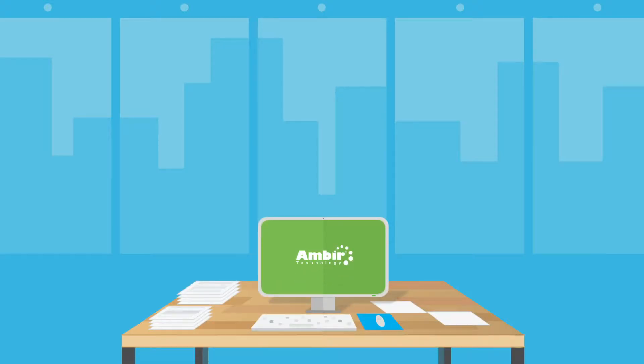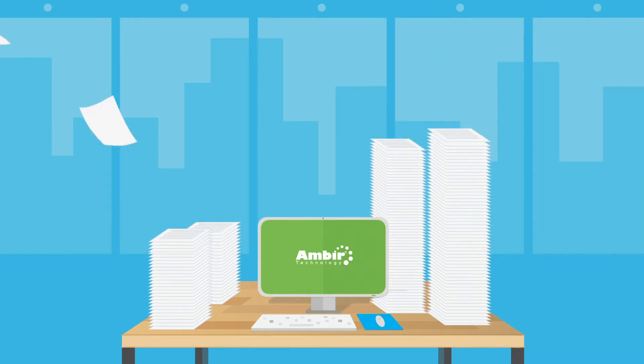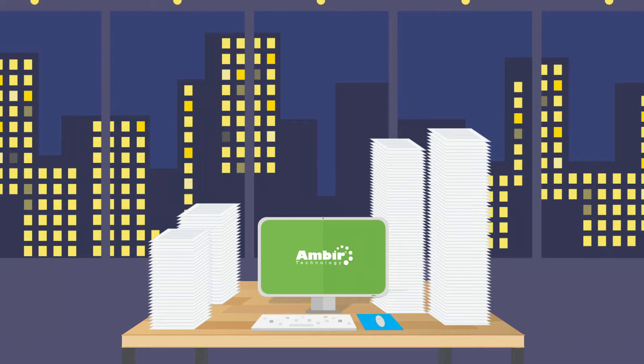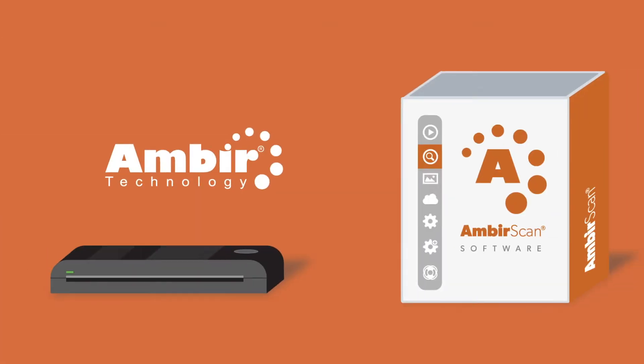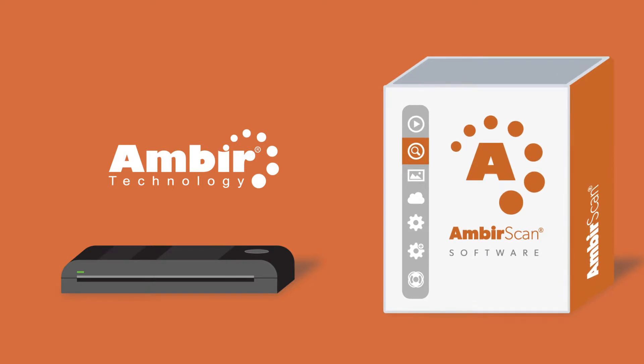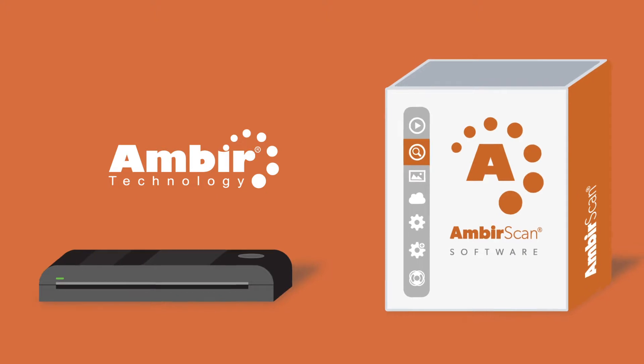Every day, your team receives a multitude of documents containing information that is essential for your business. So how do you ensure that your team can locate important documents quickly and easily? Rather than waste hours and resources sifting through files, AmberScan software works seamlessly with your trusted Amber scanner for faster, smoother document management.